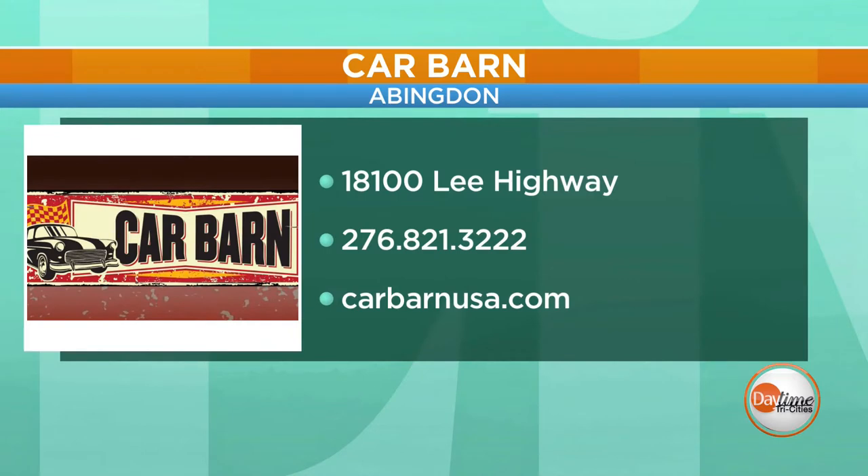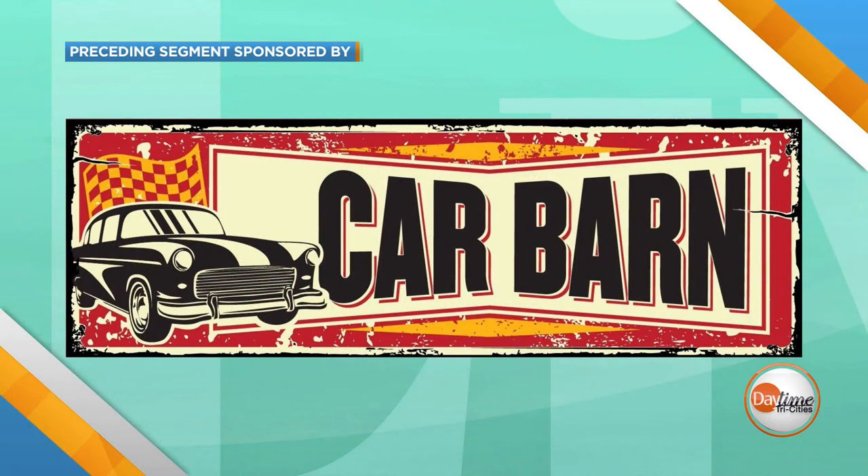David Cook, always fun to come out and see you and check out your showroom and all the inventory you have. Best way to find you? CarBarnUSA.com. And you're still doing a lot with Facebook? Facebook, yep. And we're at Exit 13, Abingdon, Virginia. You can have some fun in the sun — what a way to enjoy the fall season, the changing of the leaves, lots of color in your new convertible. It's all happening here at CarBarnUSA right here in Abingdon. The preceding portion of Daytime Tri-Cities was sponsored by Car Barn.